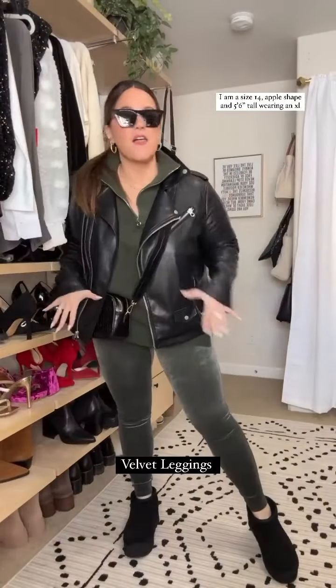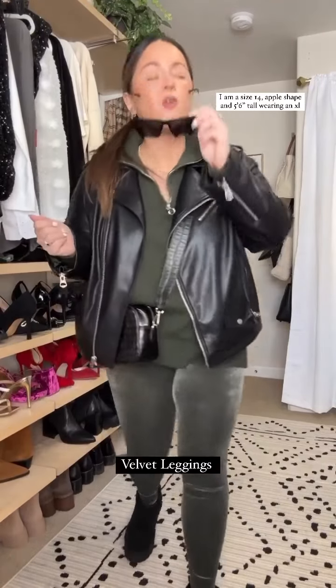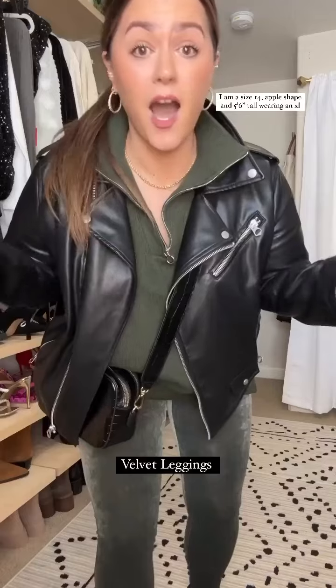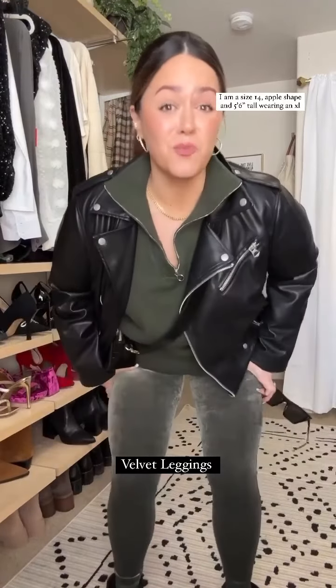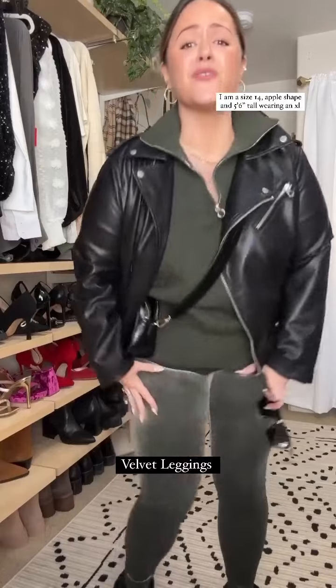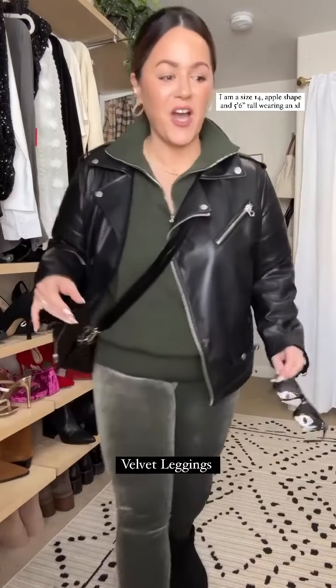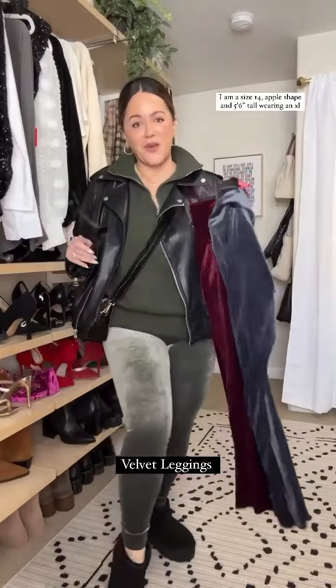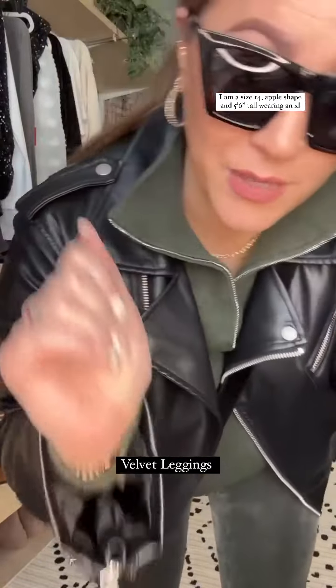We just need to take a moment for the velvet leggings, because I've had my first pair for going on five years. My black pair — unbelievable. I wear them every single winter. They have some warmth to them, they smooth you. They just feel like a little hug, a little soft velvet hug. And I have them in a few colors because I have a problem — when they're on sale, you get them.